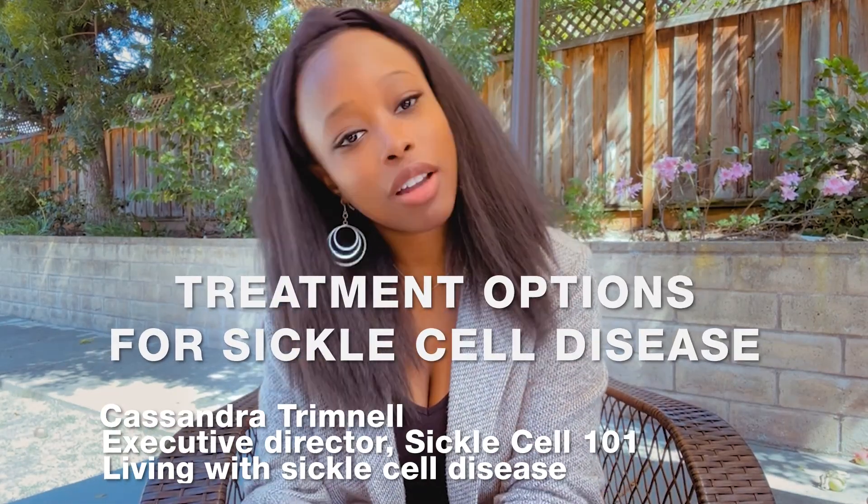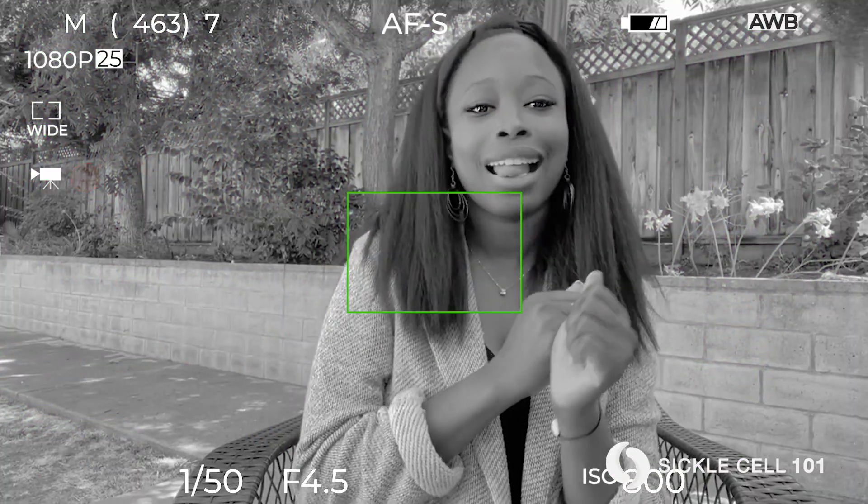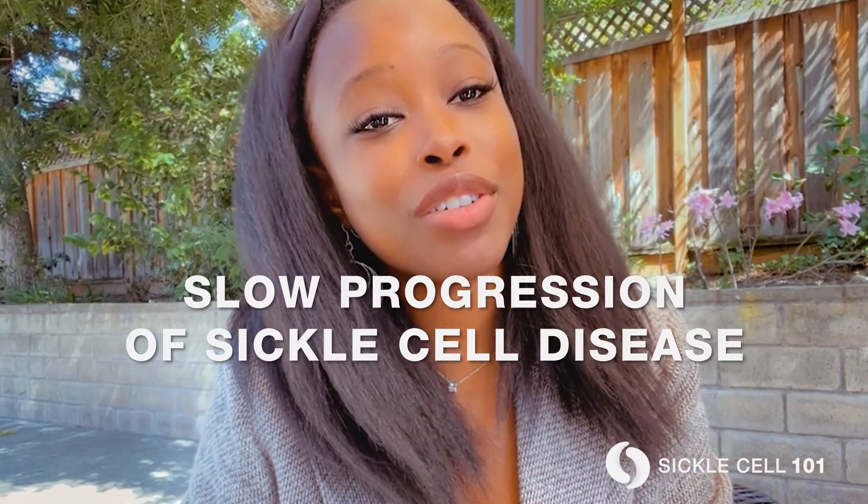Hey everyone, Cass here, fellow sickle cell warrior, and I'm here to talk to you about treatment options. What preventative and disease-modifying treatment options are available for sickle cell disease? Let's take a dive into what treatment options may be available to you to slow the progression of sickle cell disease.